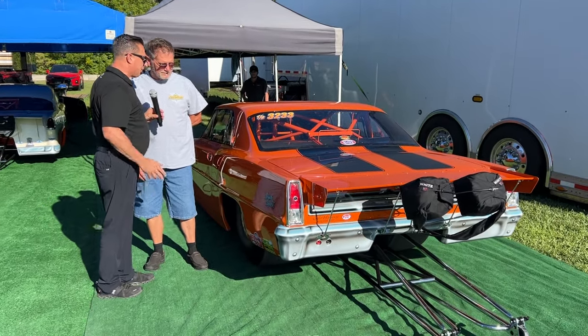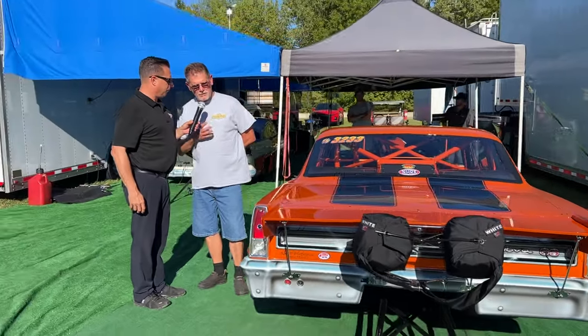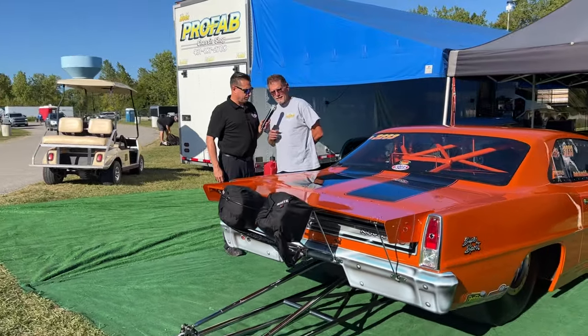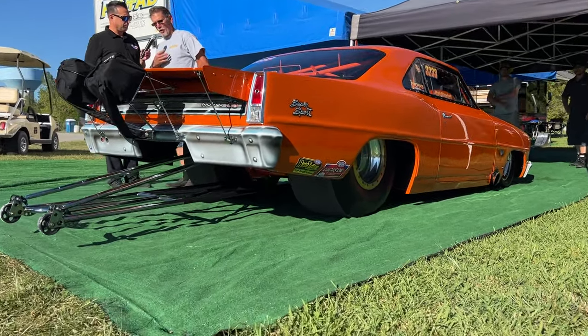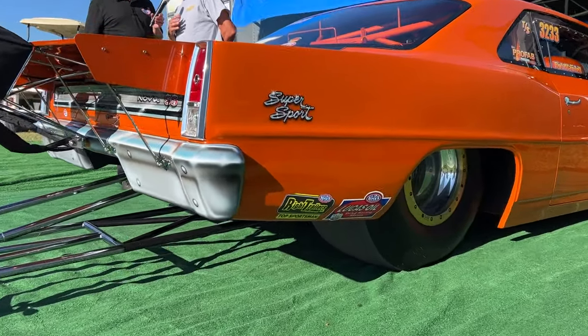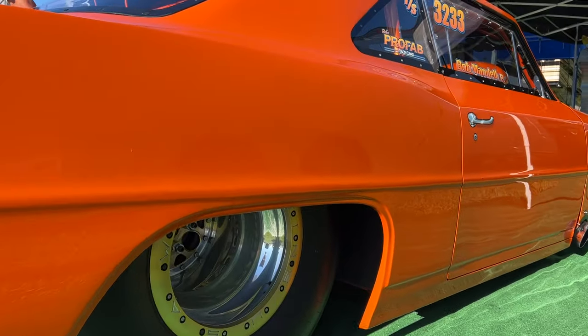This car has been finished for a couple of years. It was originally built as our bracket bomber slash top sportsman car, and we finally debuted it last week at Bowling Green in the Division 3 points race, then brought it to the US Nationals.